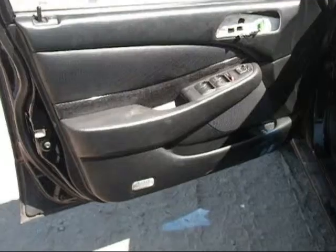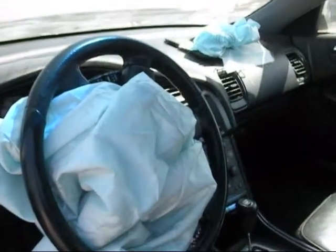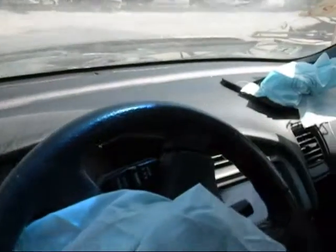The driver side door panel is in good condition. Both driver and passenger side airbags have been deployed. The dashboard is still in good condition.